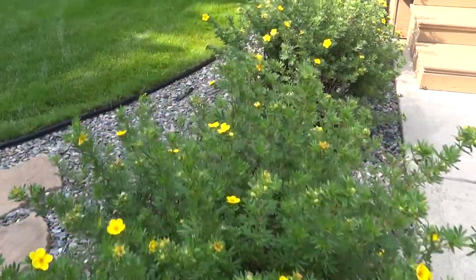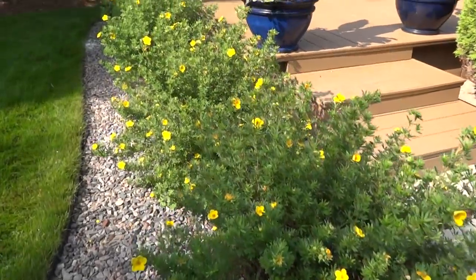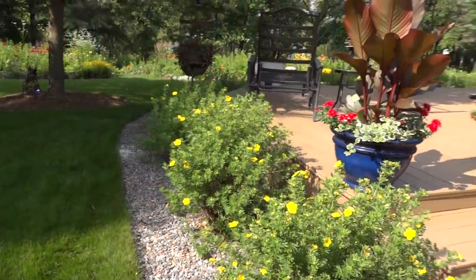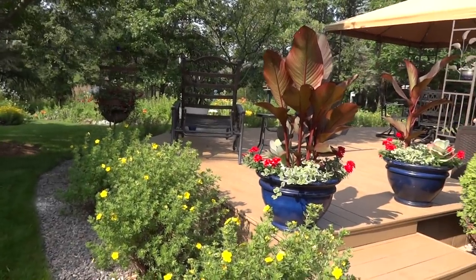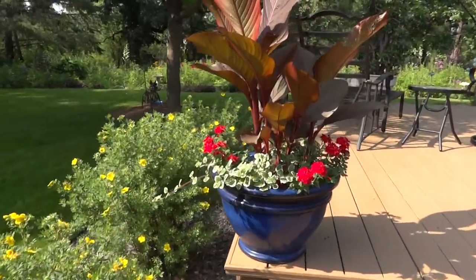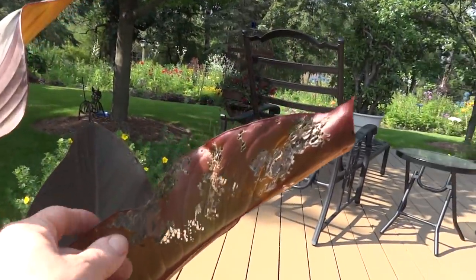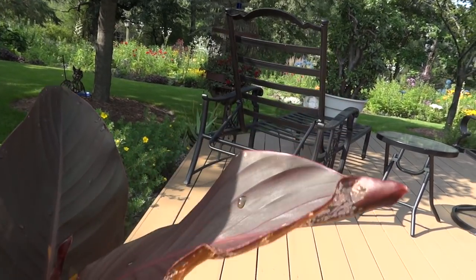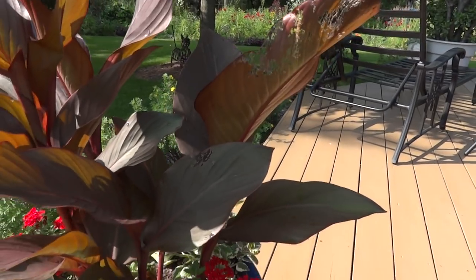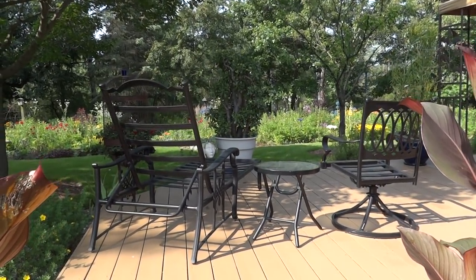Japanese beetles have arrived and I pick a couple times daily and drop them into soapy sudsy water. The pots are doing okay with this heat — they started to pick up. But this is what Japanese beetles do in a couple of hours — you can see they love cannas, they love burgundy-leafed plants.